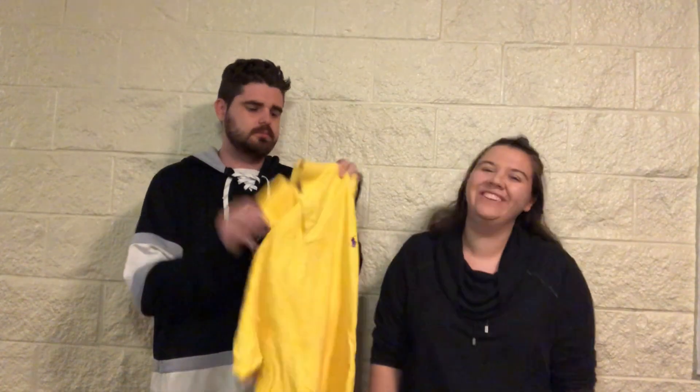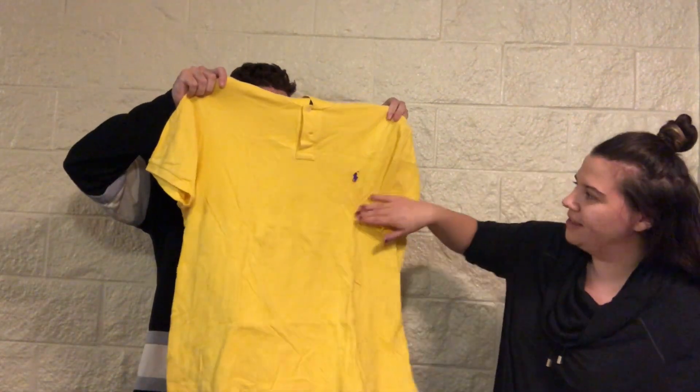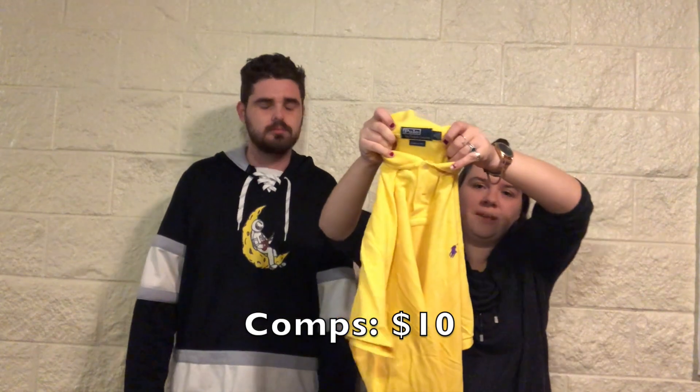Another polo. I don't really like polos and I've never really tried selling them, but this one is yellow with a purple polo guy and it's a size extra large.